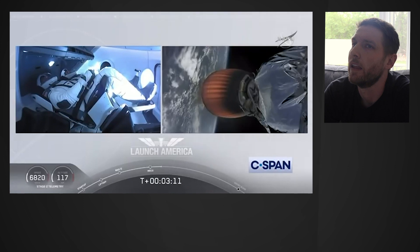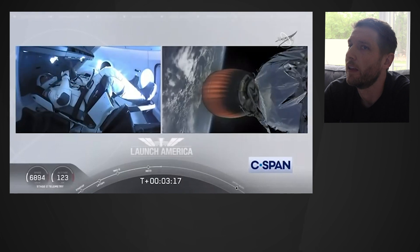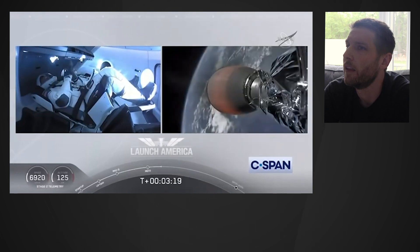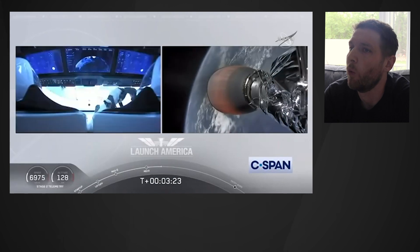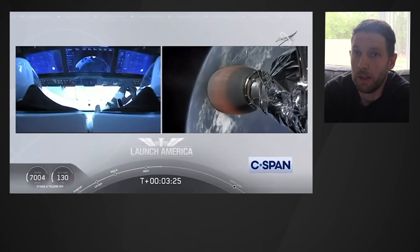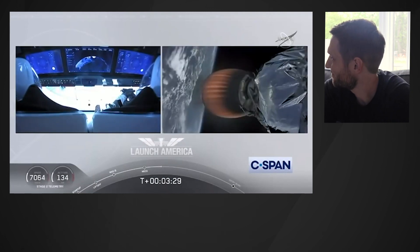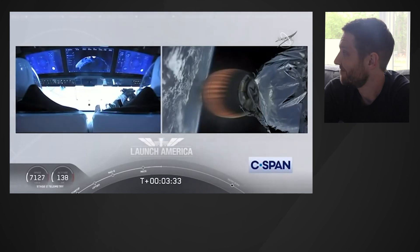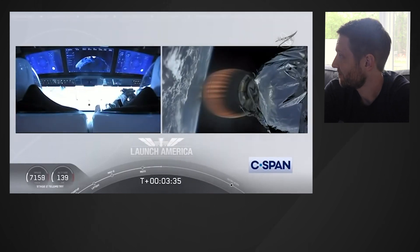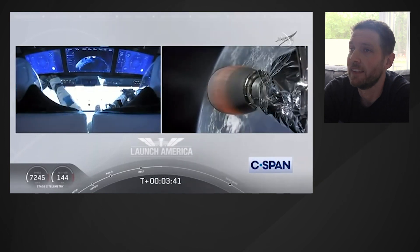They're going to continue under the power of this second stage — stage 2 propulsion is nominal. Which will cut off at SECO, or second engine cutoff, at about 8 minutes and 44 seconds into today's flight. So a little over 5 minutes to go still on this second stage. They're now in the longest abort zone that carries them all the way from about North Carolina up the eastern seaboard, almost to Canada. Things looking good — getting good call-outs, nominal propulsion on that second stage.